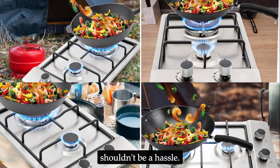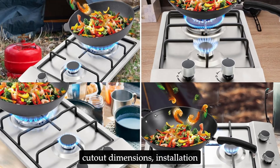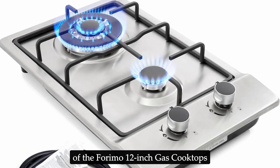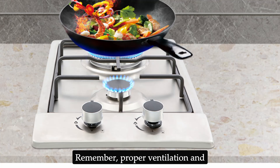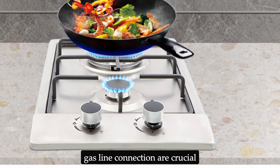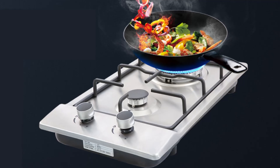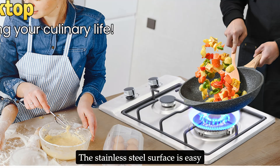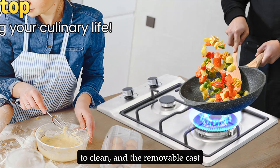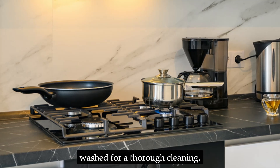Upgrading your kitchen shouldn't be a hassle. With its drop-in design and universal cutout dimensions, installation of the Forimo 12-inch gas cooktop is a straightforward process. Remember, proper ventilation and gas line connection are crucial for optimal performance and safety. Maintaining the cooktop is equally simple — the stainless steel surface is easy to clean, and the removable cast iron grates can be wiped down or washed for a thorough cleaning.